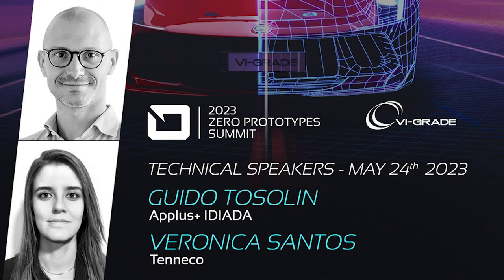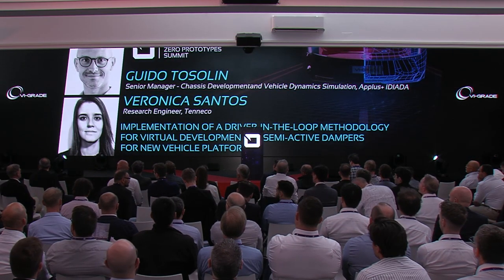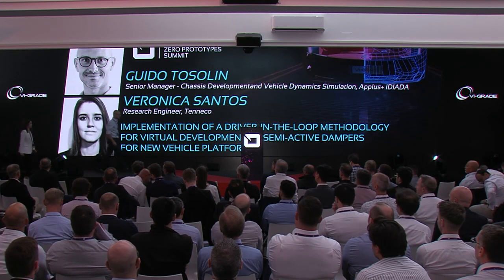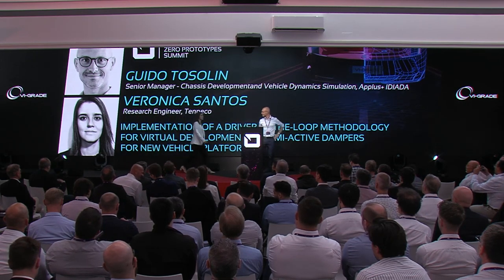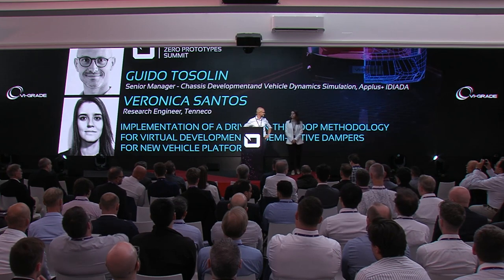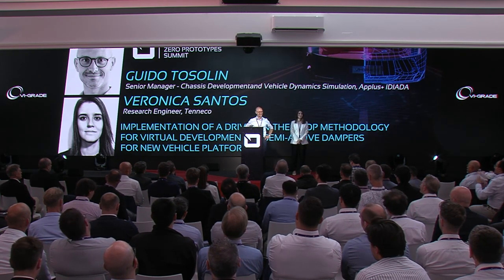Welcome Guido Tosolin, Senior Manager of Chassis Development at IDIADA, and Veronica Santos, Research Engineer at Teneco. Together with a team of engineers from Mahindra and Mahindra, IDIADA and Teneco have developed a new method for tuning shock absorbers using IDIADA's DIM 250 driving simulator, reducing tuning time and costs. The team achieved optimal ride balance for a new BEV platform, demonstrating the potential of simulation technology in the automotive industry.